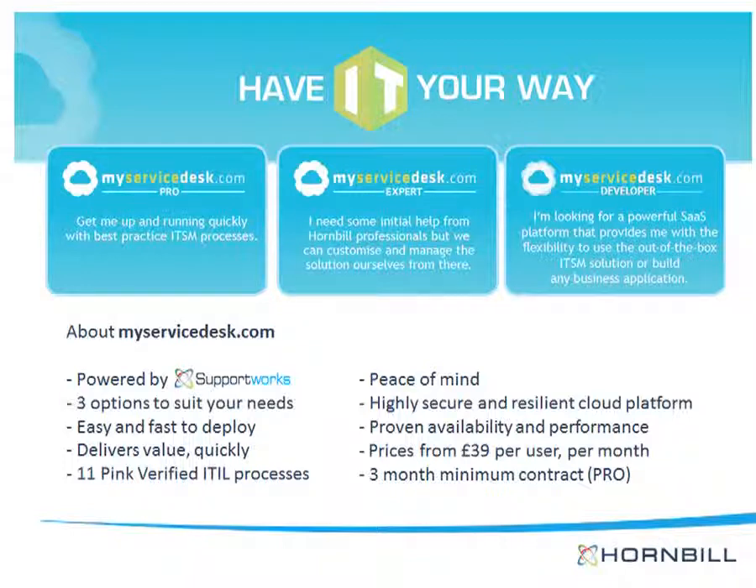Our highly secure cloud platform and proven availability and performance will give you peace of mind. All this from a very competitive £39 per user per month with a minimum three-month commitment for the Pro version. Now let's have a look at the solution.